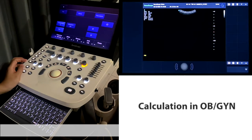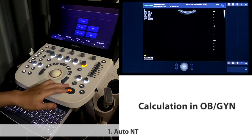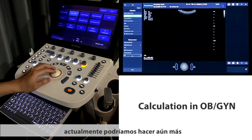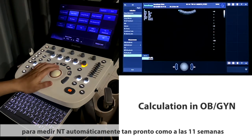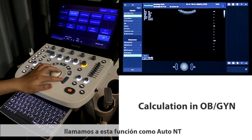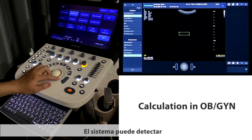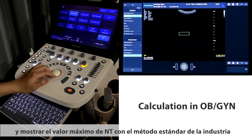For calculation in OB or GYN, P20 supports AutoNT. As for automatic measurements, the system can measure NT automatically as early as 11 weeks. Simply place the box on the NT area, and the system automatically detects and traces the nuchal cavity edge, displaying the maximum NT value using the industry standard method.